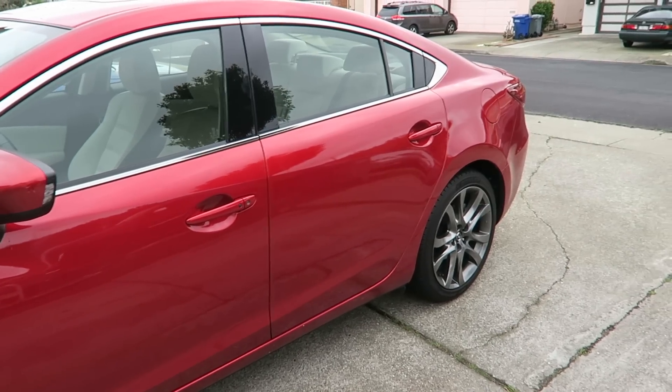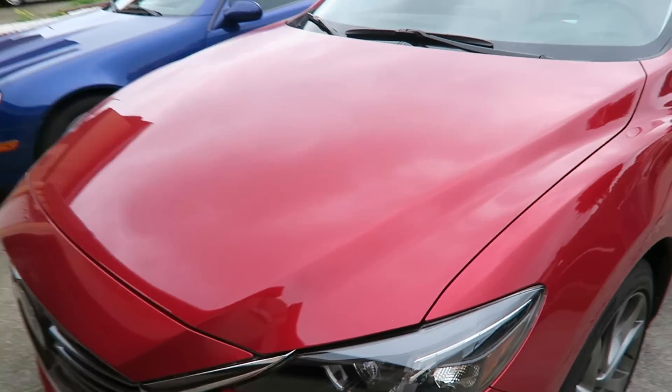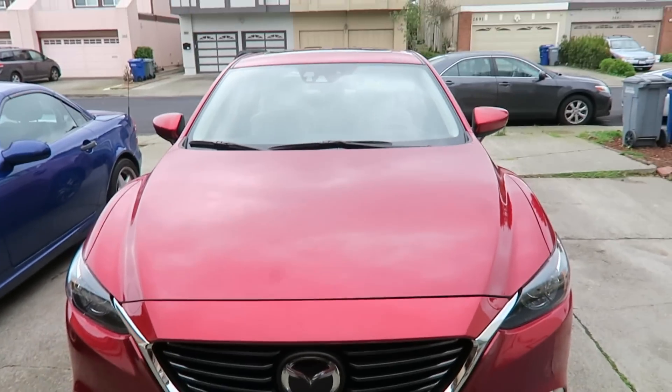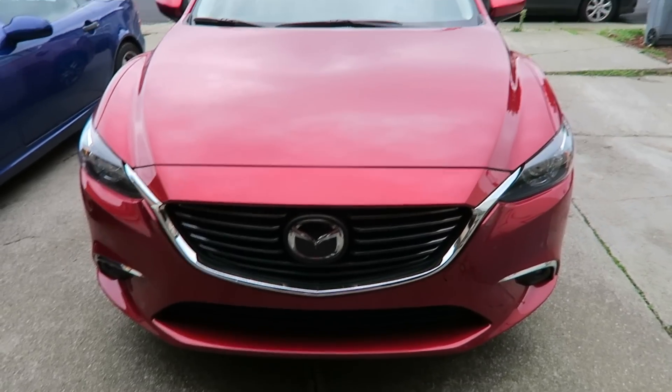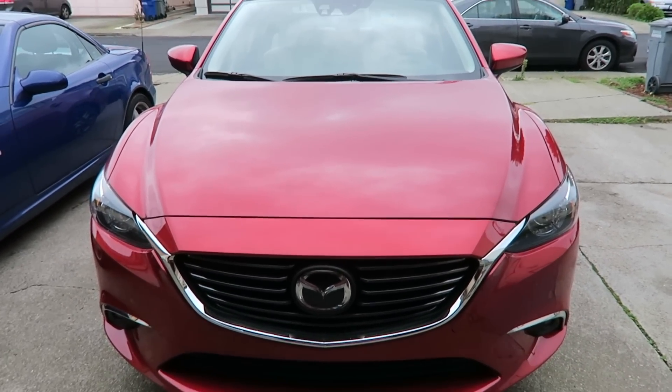And one last look at the car — I definitely recommend this car, you guys. If you're looking for a sedan, this is it. I love it. I'd probably rate this like a 9 out of 10. It really could be a 10 — it's really, really nice, you guys.